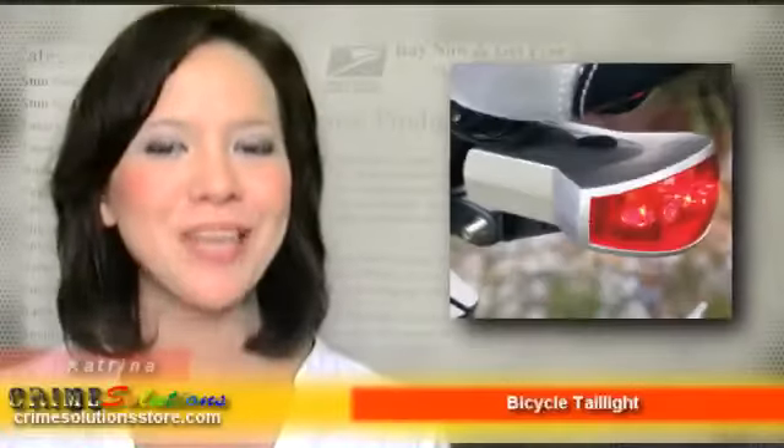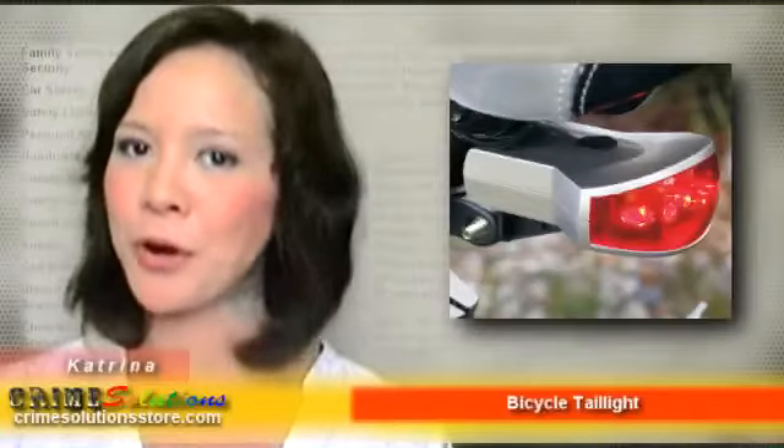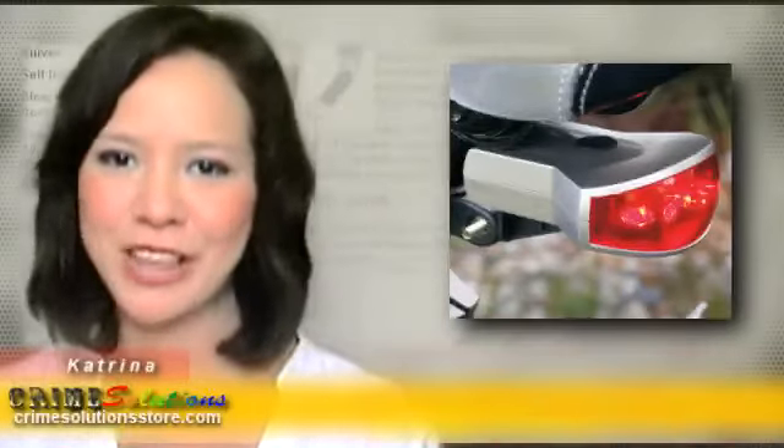Do you have a bike? Do you use it often? Say, do you take it when you go to work or to school? Is cycling a hobby for you, or are you the Lance Armstrong or Gary Fisher type? Yes? Well then you gotta check this one out.